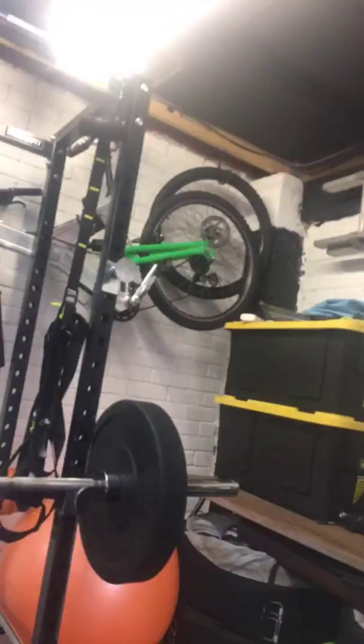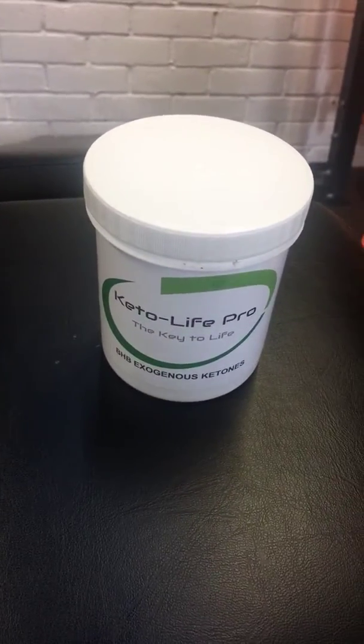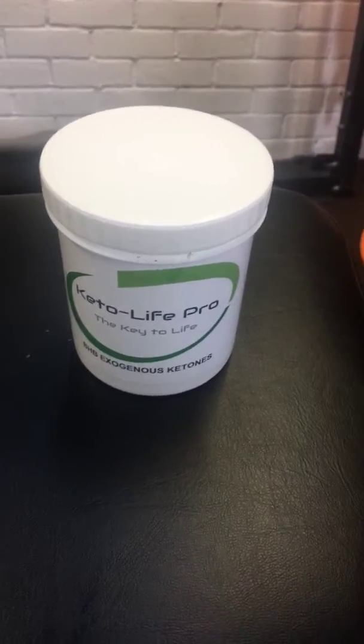Hi everybody, this is Steve from Parkour Personal Training. Today I'm going to talk about a newish product, especially in the world of ketones and ketosis and that kind of nutritional plan. I'm going to spin the camera around as usual and give you a bit of a view of what we're talking about — this bad boy here from my great friends at Keto Life Pro. It's BHB exogenous ketones.